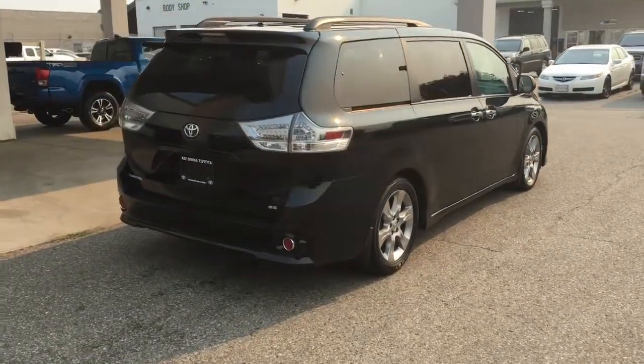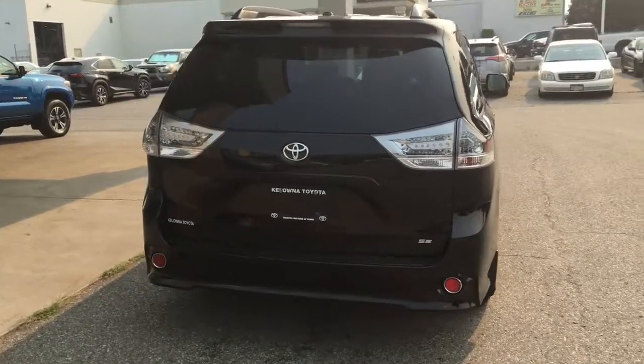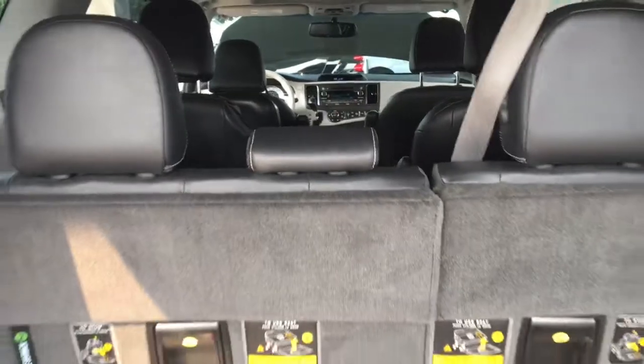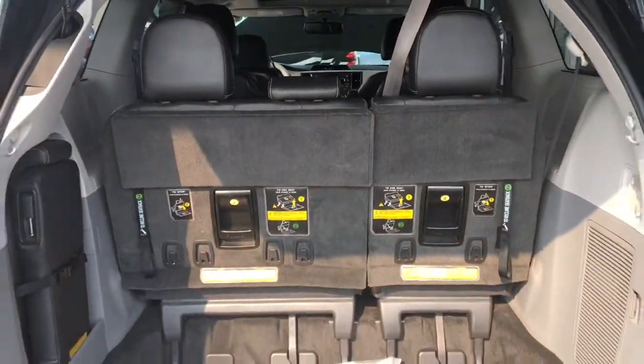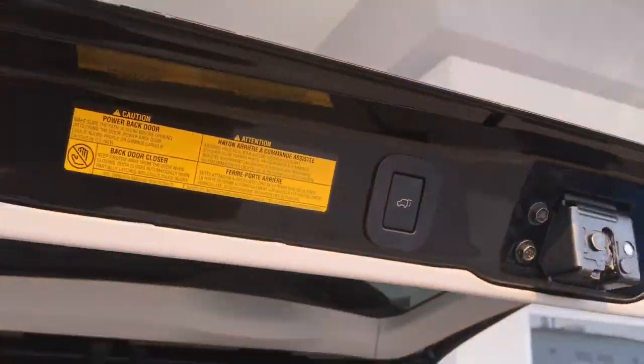It rides on 19-inch alloy wheels and features clear taillight lenses, integrated spoilers, roof rails and tinted rear privacy glass. Access is easy with dual power sliding doors, the seats are adjustable and there's loads of room in the back for your luggage. There's also a convenient power lift gate.